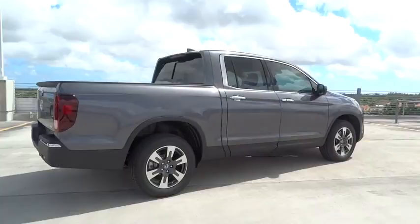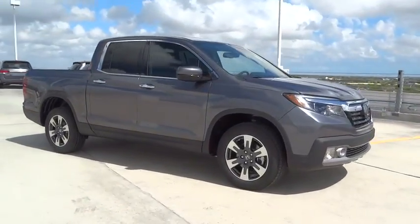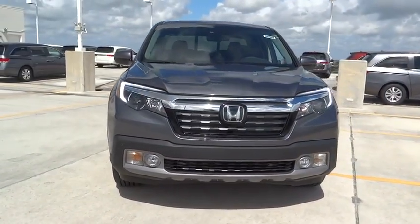Remote engine start, navigation system, traction control, all-wheel drive, Bluetooth, automatic transmission, compass, heated driver's seat, fog lamps, heated steering wheel.